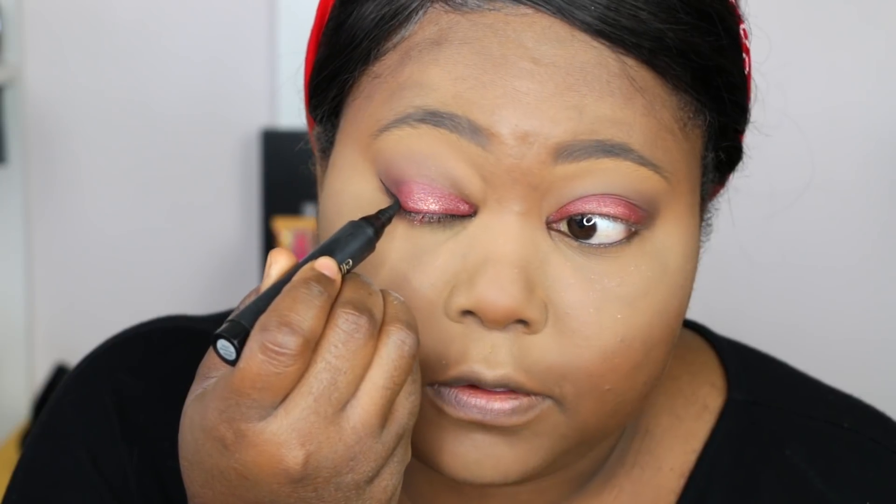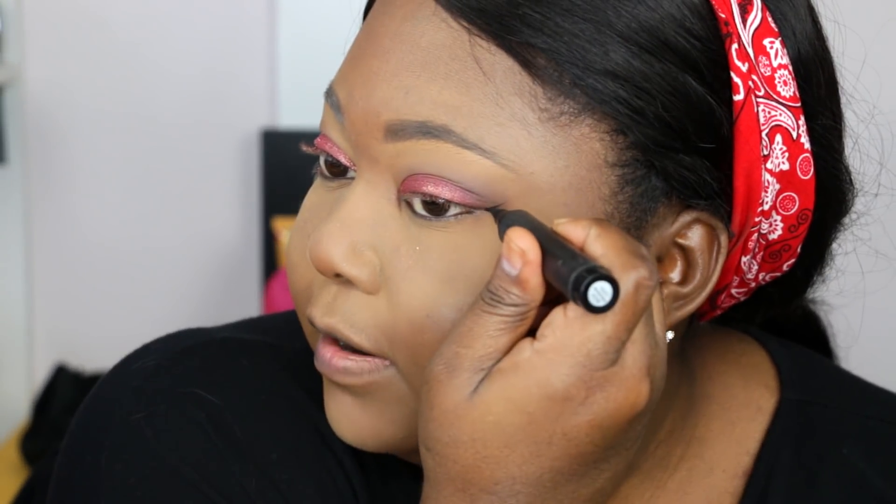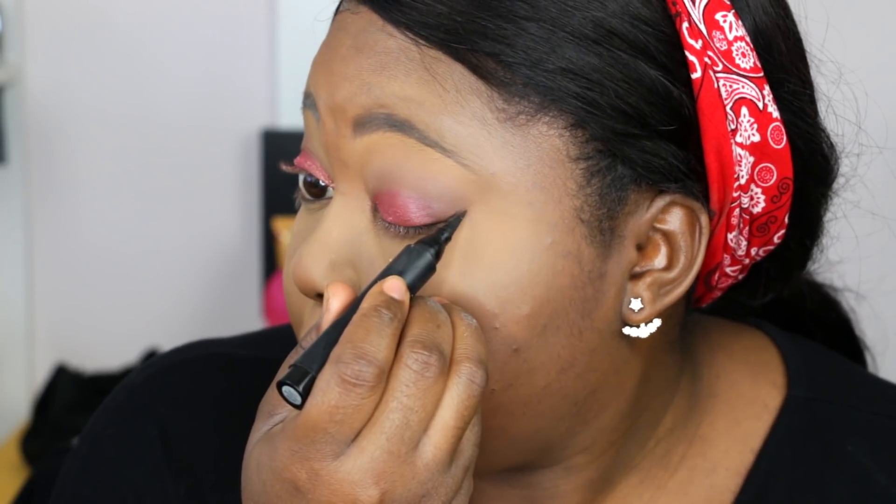Once the shadow is done, I decide whether I want liner, and I definitely do with this look. I'm going in with my favorite liner pencil — this is by ELF. I'll definitely put the link down in the description. It's a super easy pen to use — you can make the best liners ever. If you're new to liner, I think this is the best pen to have because you have so much control, and it's affordable.